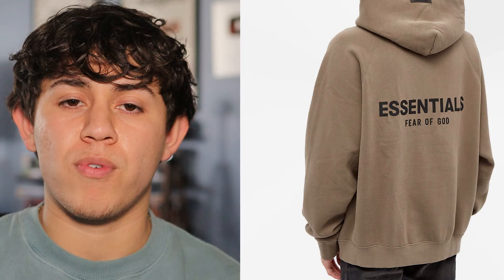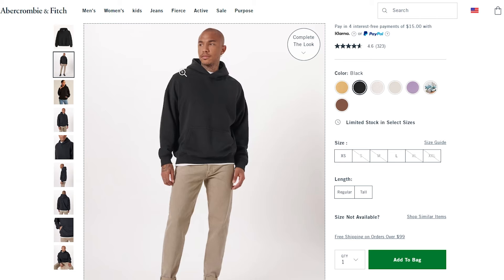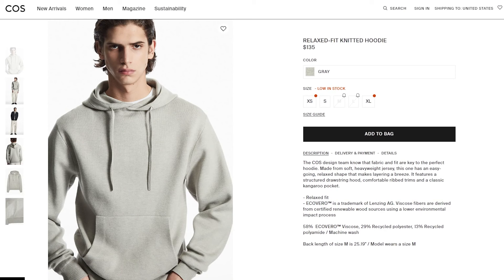Those are my favorite hoodies, but there are plenty of other very popular options that a lot of people talk about — I just don't own them yet, but I wanted to give them a quick mention. First is the Fear of God Essentials hoodies — it's definitely on my list, but I don't want to pay resale prices, which are just ridiculous. I'd rather wait for a restock. Next is Abercrombie — so many people talk about how comfortable that hoodie is, so I definitely need to check it out. Another popular brand to look into is Cos.